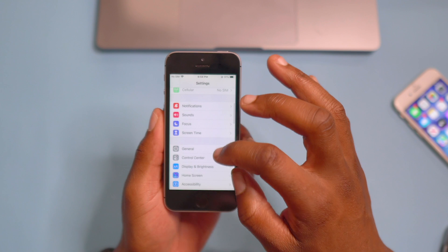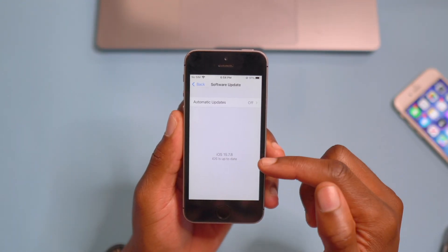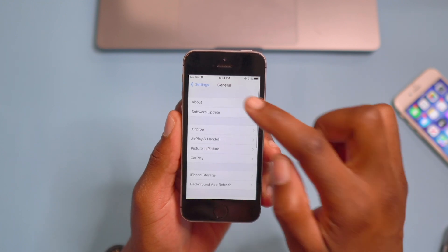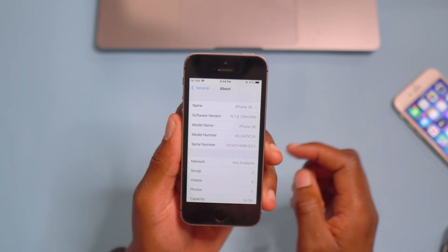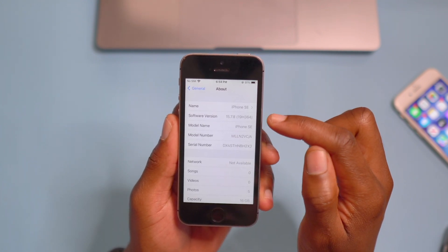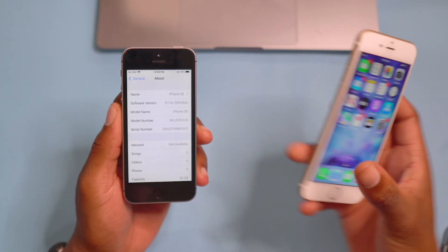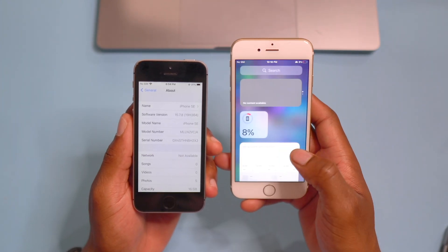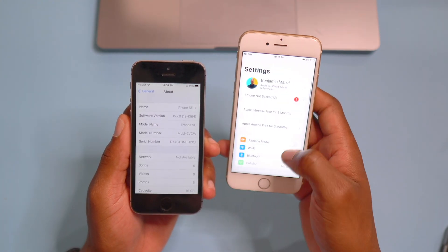If we go into Settings, everything is loading up for the first time, then go to General and Software Update — takes a moment — you can see we are up to date. If we go to the About section the version is right there, and if we click that you can see the build number: it's 19H364.